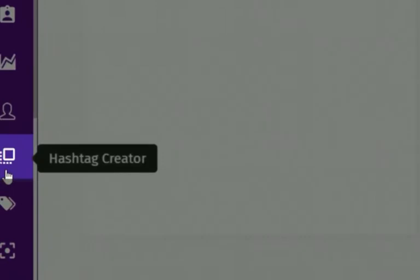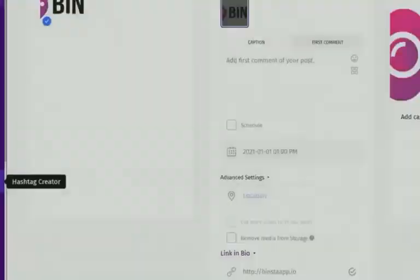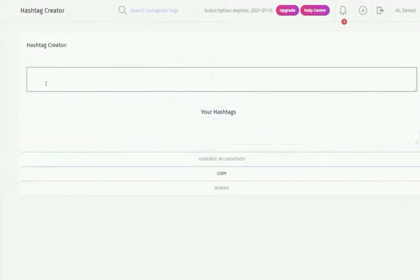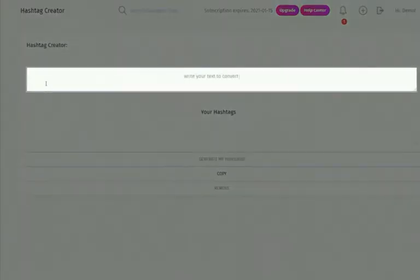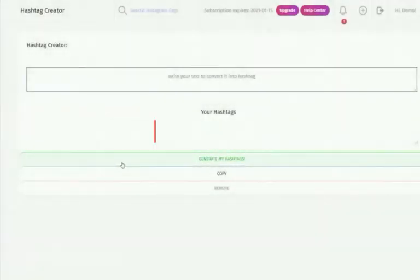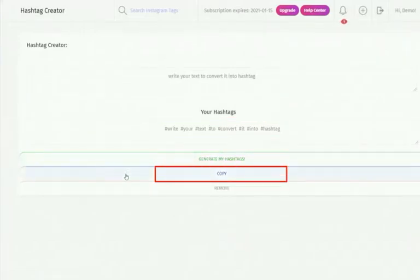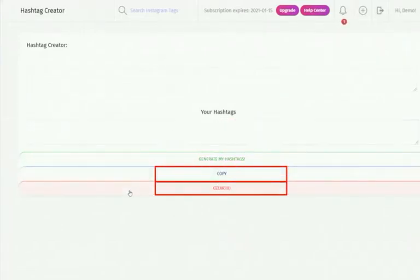The Hashtag Creator: to create hashtags, click on the Hashtag Creator from the dashboard, type or paste your caption in the white box, and click 'Create My Hashtags' — Binster will create your hashtags from your caption automatically. You can also copy the generated hashtags for future use or choose to remove them.